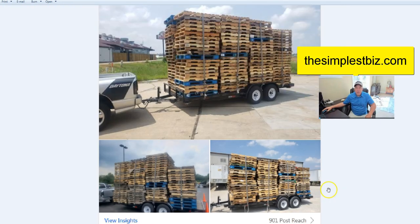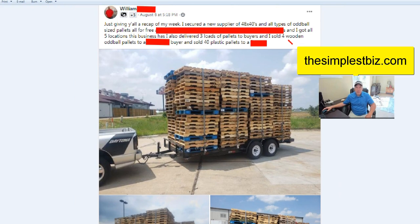This is from William — he's giving a recap of his week. He secured a new supplier of 48x40s and all types of oddball size pallets, all for free. That's very important to hear: 95% of our stuff is acquired for free. And even when we are paying for some styles, we are quintupling, quadrupling, and sextupling our money.